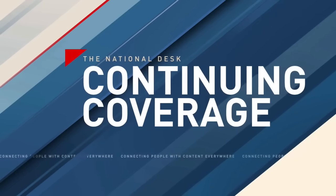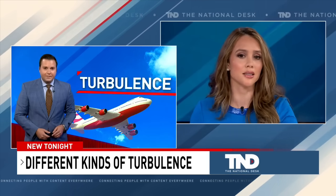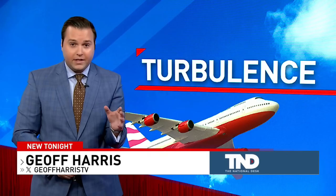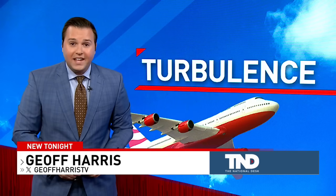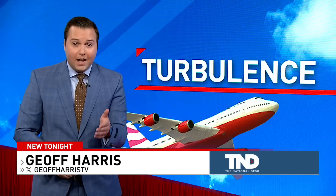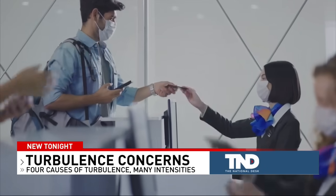Air travel and turbulence go hand in hand on many flights, especially when traveling longer distances. But what exactly is turbulence and how does it form? According to the National Weather Service, there are four causes of turbulence: mechanical, thermal, frontal, and clear air turbulence. Each can range in intensity from light and moderate to severe or even extreme.